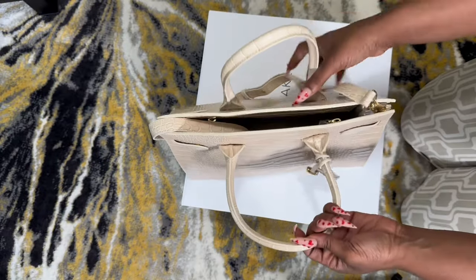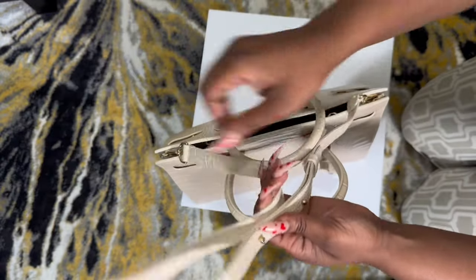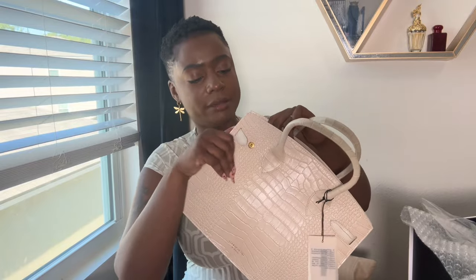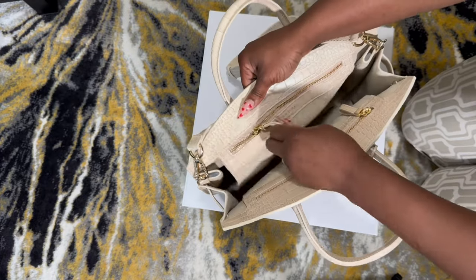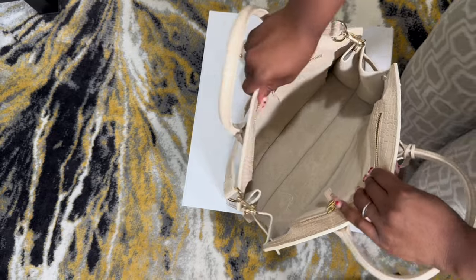It does come with a strap as well, in case you want to do the crossbody vibes. The strap is adjustable and optional. This bag is perfect for any occasion — your everyday girl, everyday mom, date night. You're able to loosen up the purse by unloosening these clasps and it will cause it to open up a little more. Inside is extremely spacious and it comes with two zippers with full pockets.